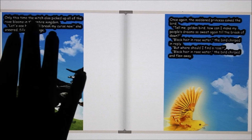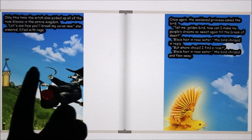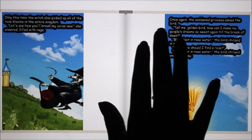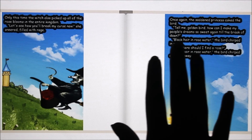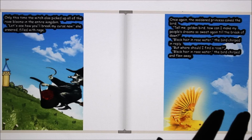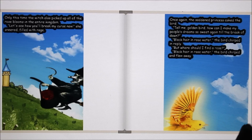Only this time, the witch also picked up all of the rose blooms in the entire kingdom. "Let's see how you'll break my curse now," she sneered, filled with rage. Once again, the saddened princess asked the bird, "Tell me, golden bird, how can I make my people's dreams so sweet again till the break of dawn?" "Black hair and rose water," the bird chirped. "But where should I find a rose?" "Black hair and rose water," the bird chirped, and flew away.